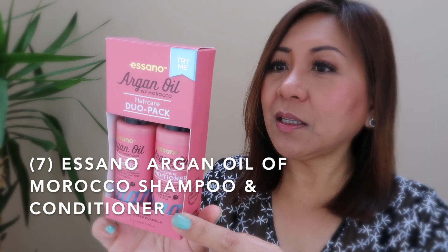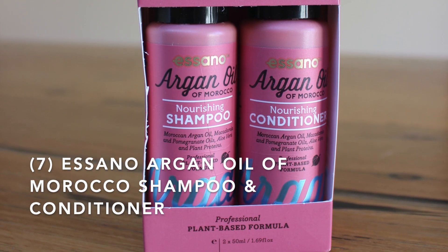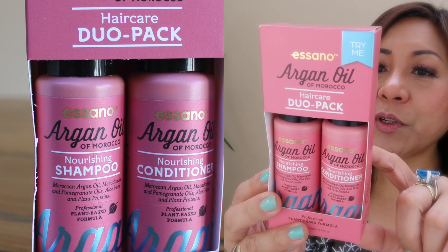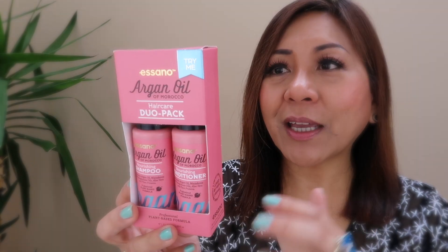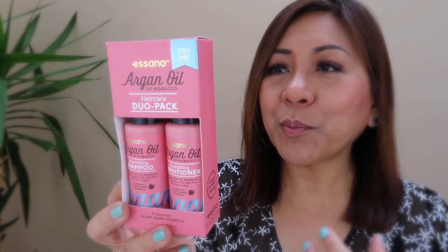The next product is from Esano — the Argan Oil of Morocco. It contains Moroccan argan oil, macadamia, pomegranate oils, aloe vera, and plant protein. 93.6% of the total ingredients are of natural origin and 10% are from organic farming. It's a product of New Zealand with no parabens, sulfates, nitrosamines, DEA, MEA, ethoxylates, PEGs, phthalates, GMOs, mineral oils, or animal testing. If you're into organic, cruelty-free, natural products that are good for the environment and great for hair, you should check out Esano.